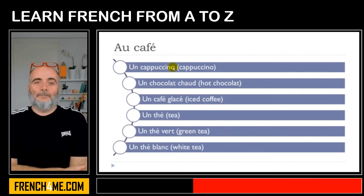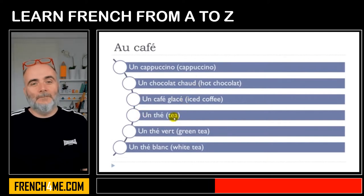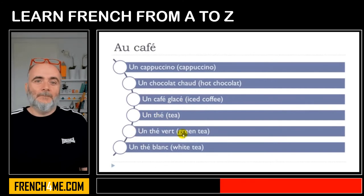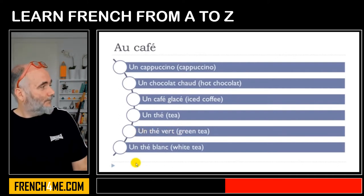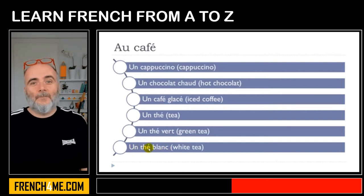Un cappuccino — not really difficult to produce. Un chocolat chaud — remember CH: chaud, chocolat, and then the final T is not pronounced. Chaud — final D not pronounced. Un café glacé, un thé — remember H is not pronounced. Un thé vert — final T not pronounced. Un thé blanc — final C not pronounced.